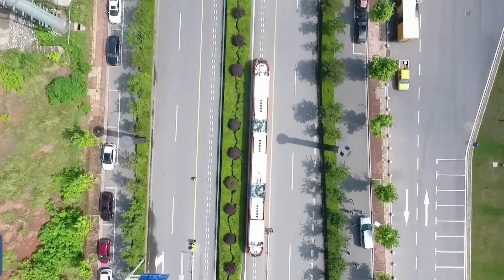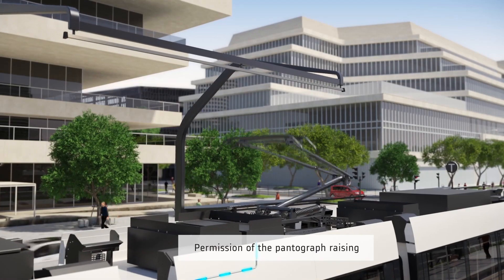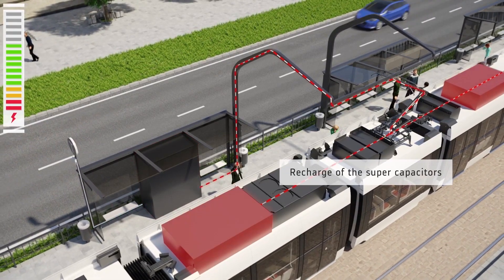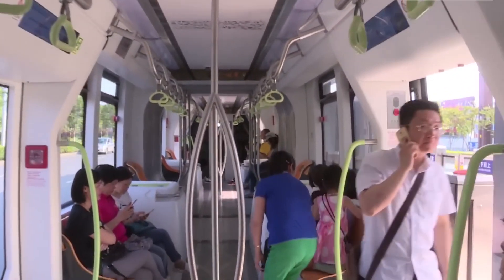Now, what makes the Eert truly groundbreaking? It's all about being green. The Eert operates solely on electricity, emitting zero emissions into our beautiful planet — an eco-friendly ride for the eco-conscious traveler. How cool is that?